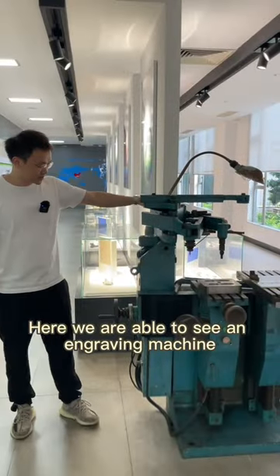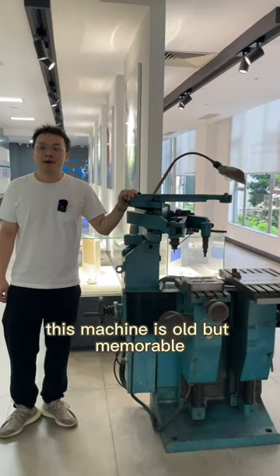Hello everyone, this is Thomas. Welcome to Sinder Cover. Here, we are able to see an engraving machine. This machine is old, but memorable.